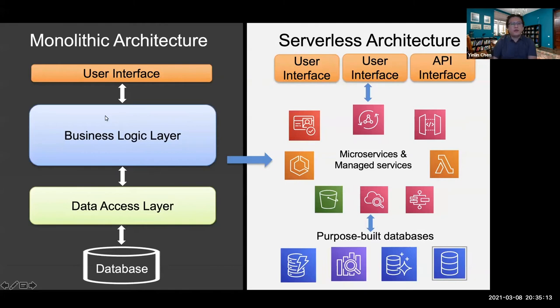In the past, we used three-layer architecture where everything is in one state — you make a change, you need to deploy the whole entire application. For a small site, it could be okay. But when our business becomes more complicated, this three-layer architecture is not enough for us to build our library services. So we transitioned from the three-layer architecture into serverless architecture.